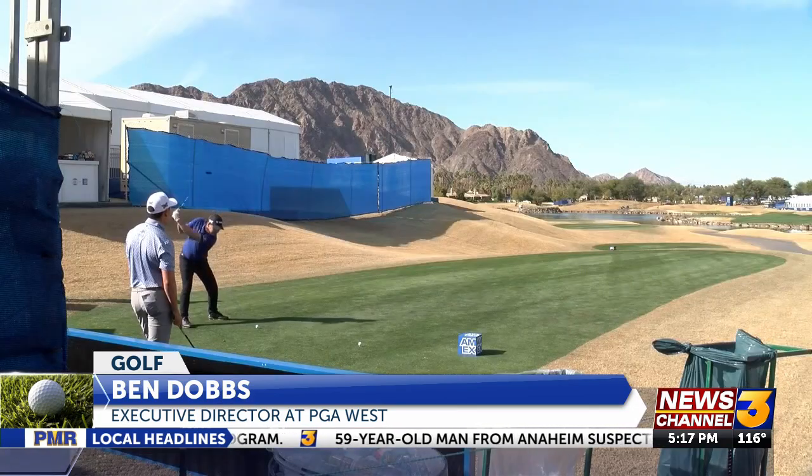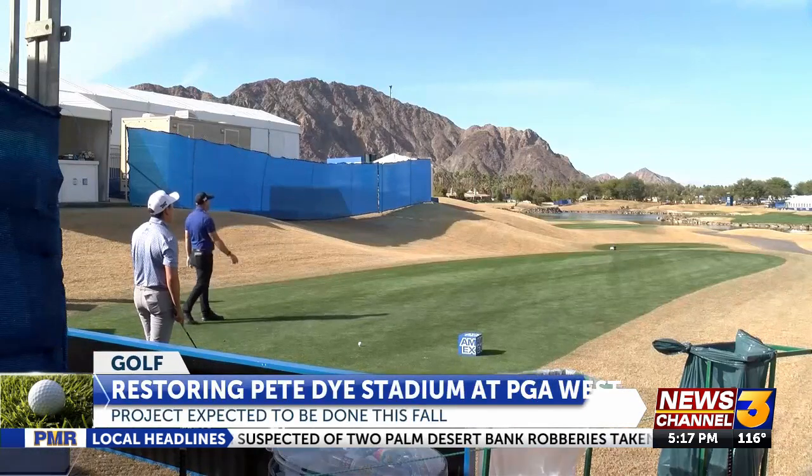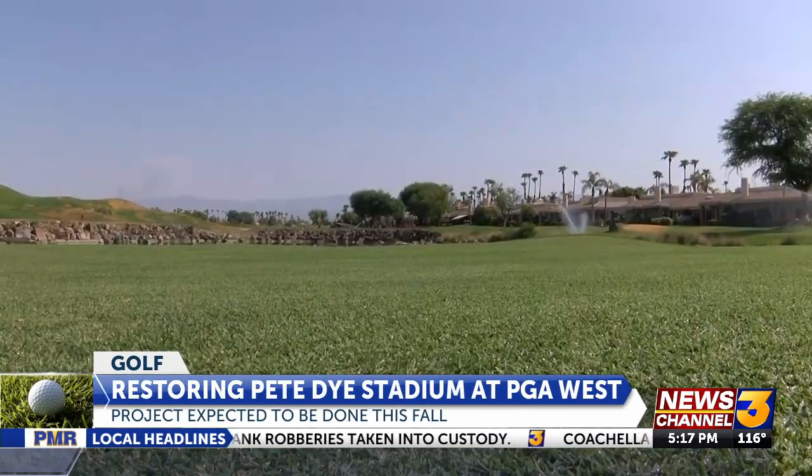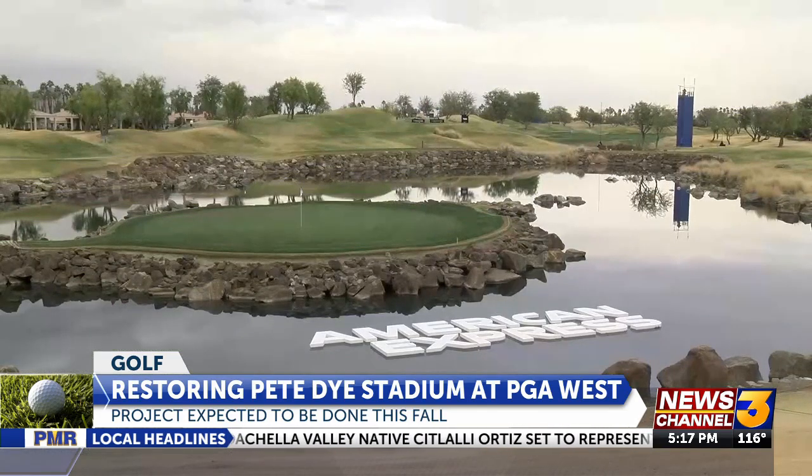When the stadium course was built in 1986, it was the most difficult and most renowned golf course in the world. And over the years, golf courses change. So really, this is a course restoration back to what some say is his greatest golf course that he ever designed.